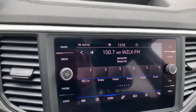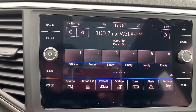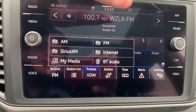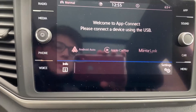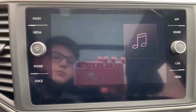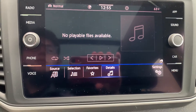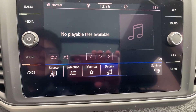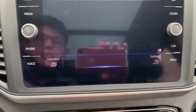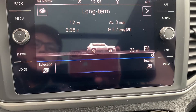Moving on to the main infotainment screen, you do have your regular FM and AM, and you also have internet radio, which is super cool. You have wireless Apple CarPlay and Android Auto. You also have your media function right here — so if you want to play through your aux cord or Bluetooth, you can do that. And this here is your car settings, so you have all the menus for your car, fueling, all that.